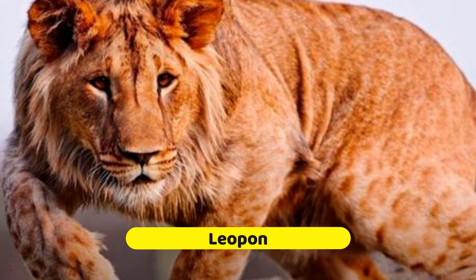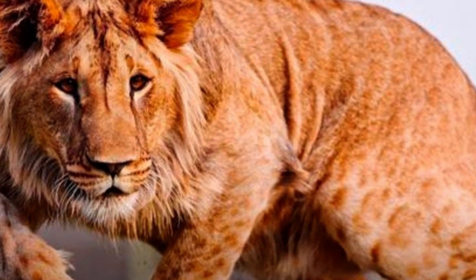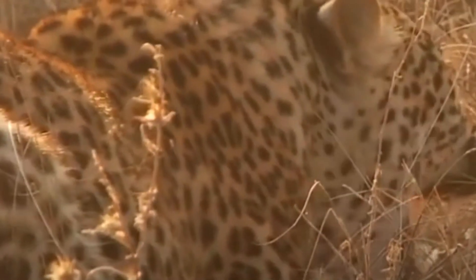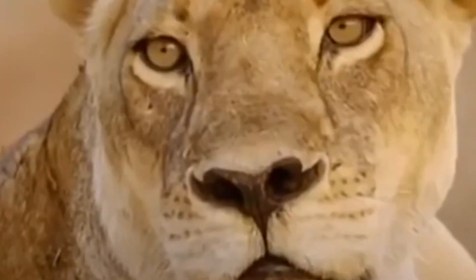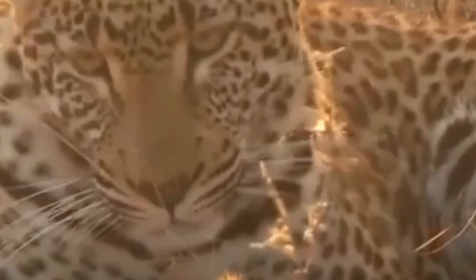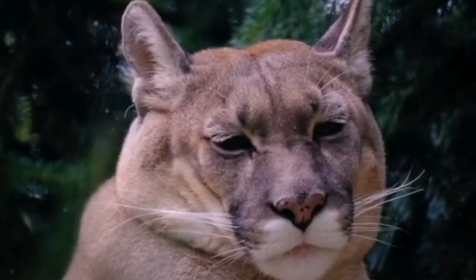The Leopon is a rare and extraordinary hybrid creature resulting from the union of a male leopard and a lioness — talk about a powerful combination. Creating this hybrid is a challenging feat, as genetic differences between leopards and lions present hurdles during hybridization. But once thriving, the Leopon boasts stunning physical characteristics — imagine an enormous leopard with a magnificent lion's mane. Leopons are incredibly scarce in captivity, like hidden gems rarely seen by the public. The remarkable Leopon is a testament to nature's creativity and the beauty that emerges when different species come together.